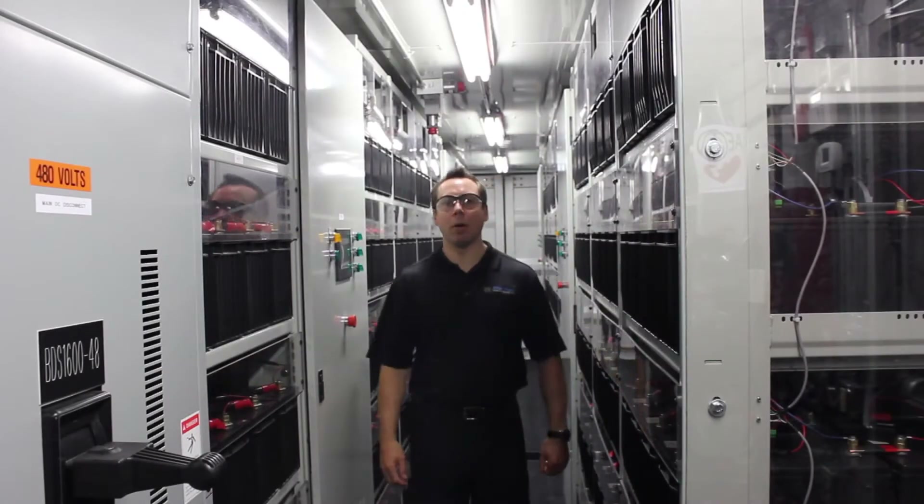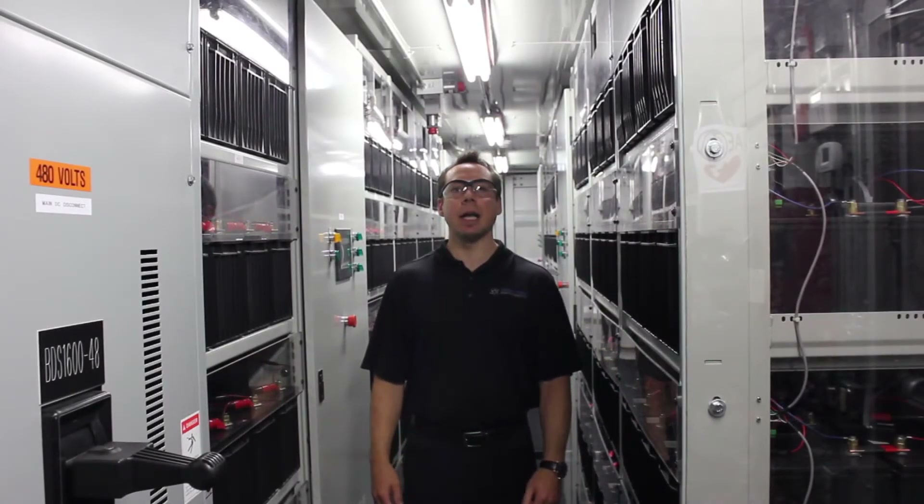Hi, I'm Bill Gotts with Axion Power, and today you're going to get a look inside an Axion Power Cube.